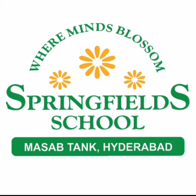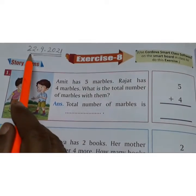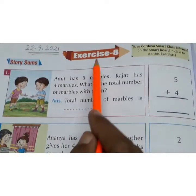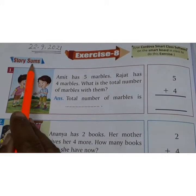Good morning children. Hope you all are doing good. Today we are going to do Addition Story Sums in reader page number 62. So take out your reader children. Write today's date 22-09-2021. Exercise 8, Addition Story Sums.